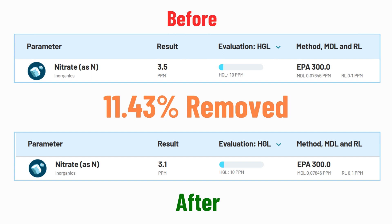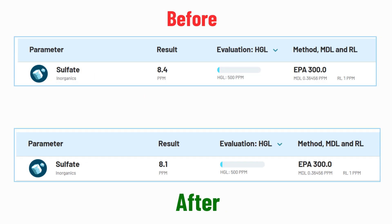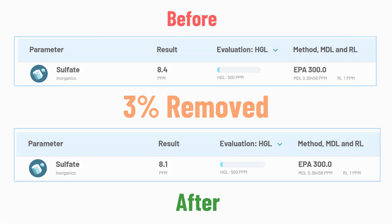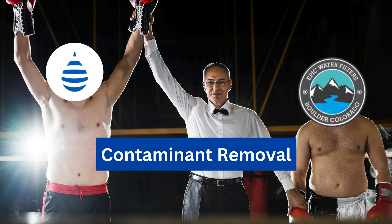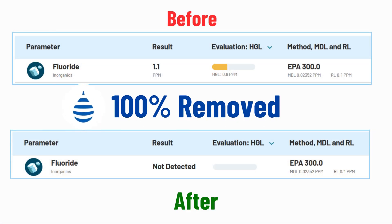However, just like Epic Pure, it struggles to remove nitrate. It can only remove 3% sulfate, and it slightly reduced healthy minerals, but water pH and potassium improved. Clearly Filtered wins this round as it can remove fluoride and doesn't add any new contaminants. However, both pitchers can't remove nitrate.